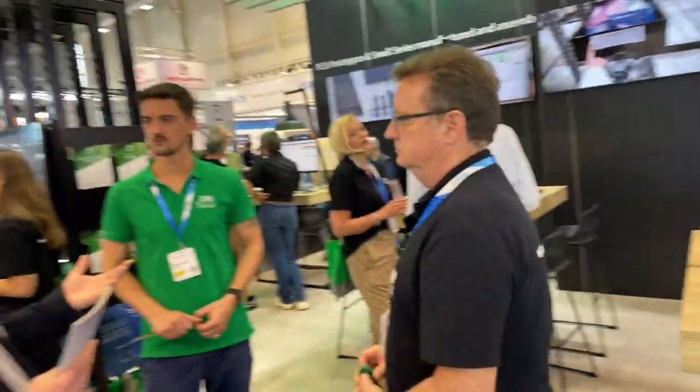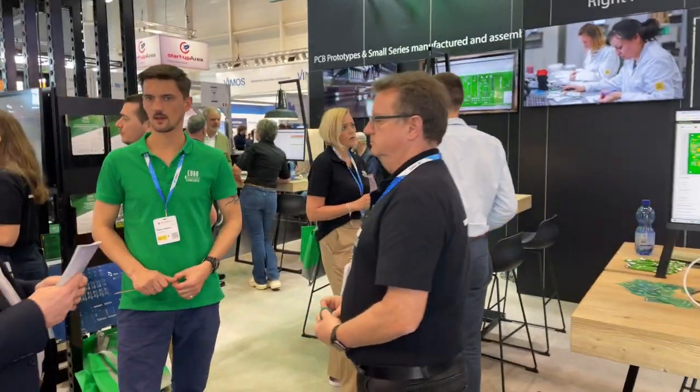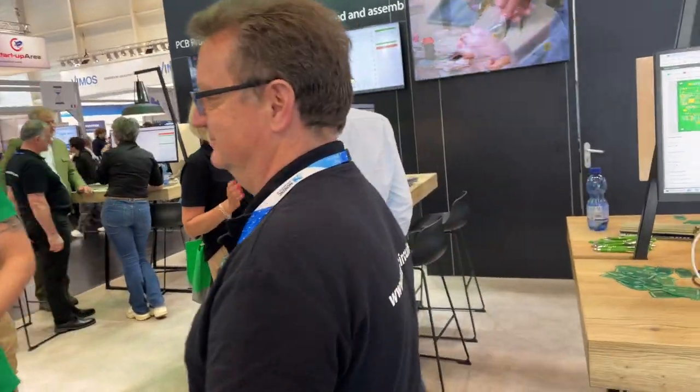Everybody's busy, as you can see, giving demos and talking to customers. And here we have our friend Uwe.